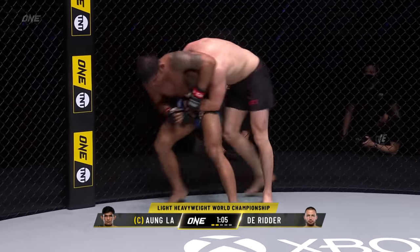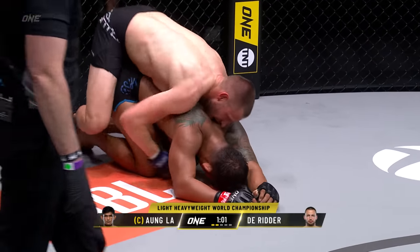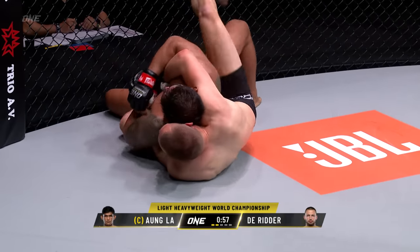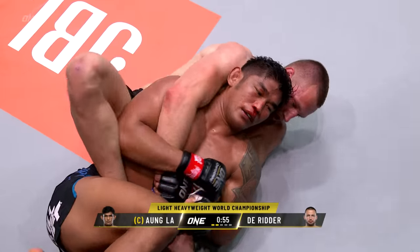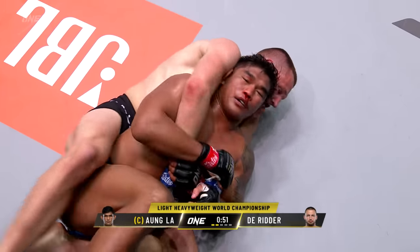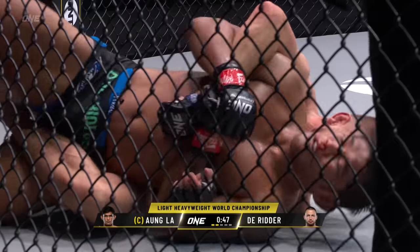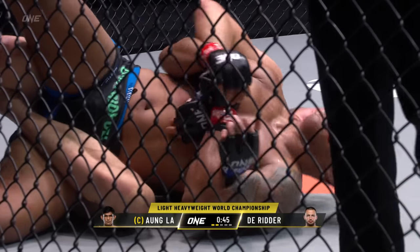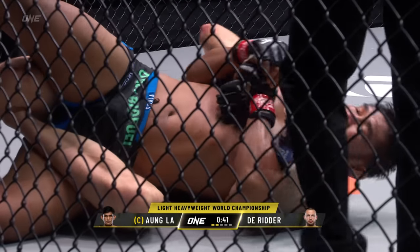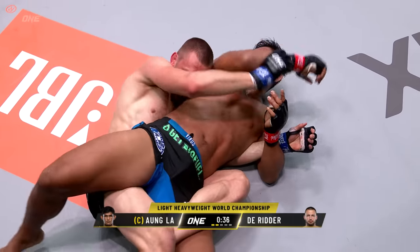This is where his veteran experience really pays off in the circle. Look at those legs of Derrida — he's only landed a few leg kicks, but already you can see the welts as Derrida easily transitions into the back again. Puts the fingers forward, trying to lock it around the body of Ongla. He's got one hook in and then he triangled — those legs of Derrida are so long, and he's able to do things that most people cannot do.